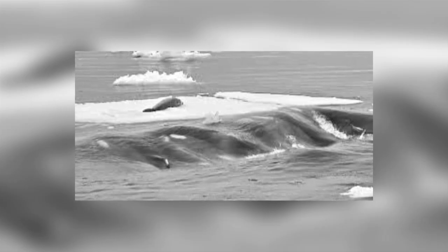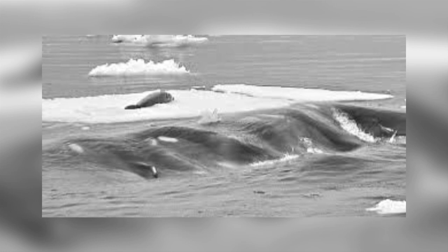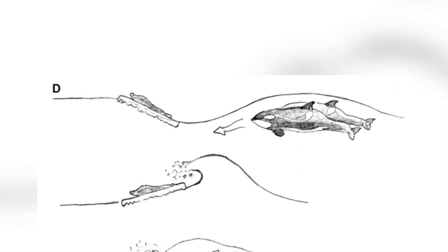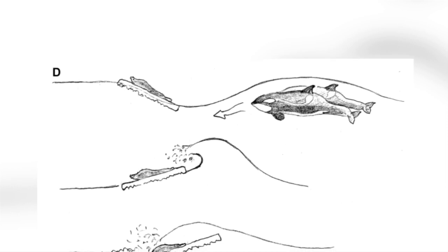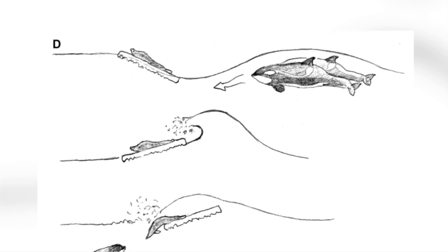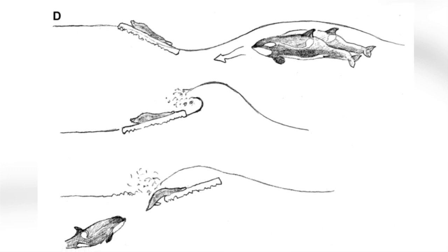Four whales then moved away and lined themselves next to each other, all submerged just beneath the water with their left sides facing the surface, whilst a fifth whale remained stationary by the ice floe. The four whales then moved towards the floe, blowing bubbles as they swam under it. This produced a large wave which initially tipped the ice floe towards the wave, but then, as the wave went over it, the ice floe pivoted and tilted in the other direction, where the other whales were now waiting for the seal. What amazing teamwork they have!